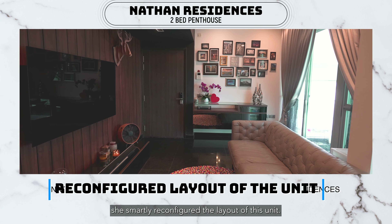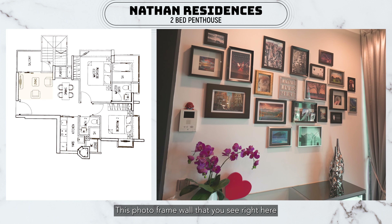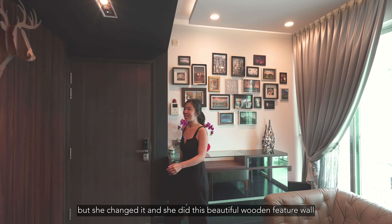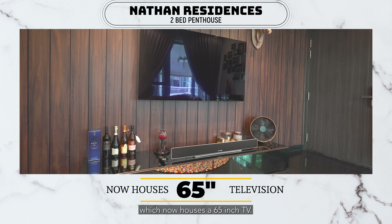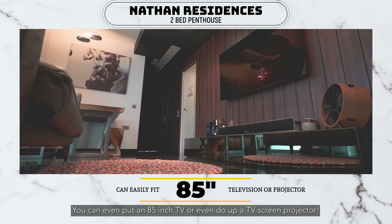Just like what our owner did, she smartly reconfigured the layout of this unit. This photo frame wall that you see right here was initially supposed to house the TV. But she changed it, and she did this beautiful wooden featured wall, which now houses a 65-inch TV. You can even put an 85-inch TV or even do up a TV screen projector.